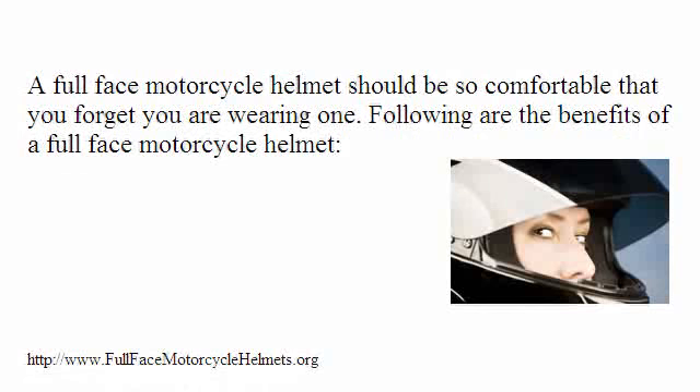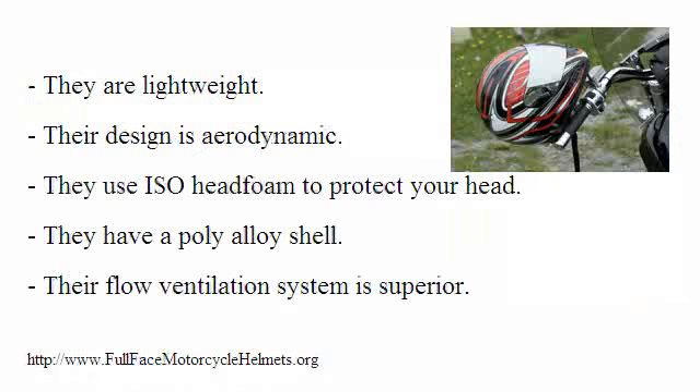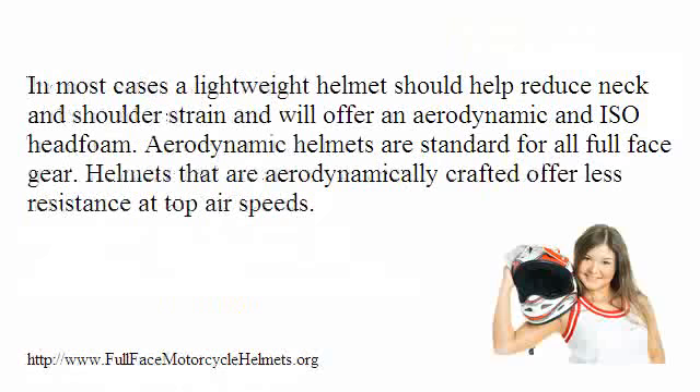A full face motorcycle helmet should be so comfortable that you forget you are wearing one. The benefits of a full face motorcycle helmet include: they are lightweight, their design is aerodynamic, they use ISO head foam to protect your head, they have a poly-alloy shell, and their flow ventilation system is superior. A lightweight helmet helps reduce neck and shoulder strain. Aerodynamic helmets are standard for all full face gear and offer less resistance at top air speeds.